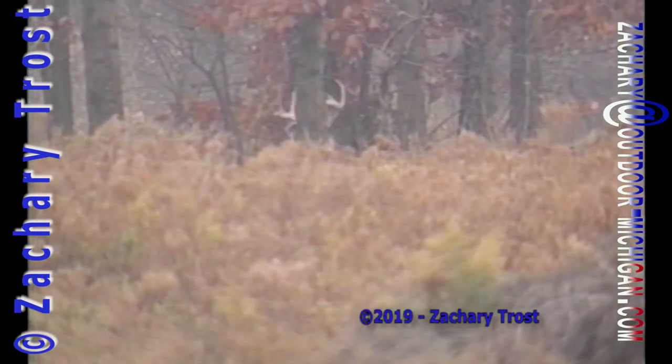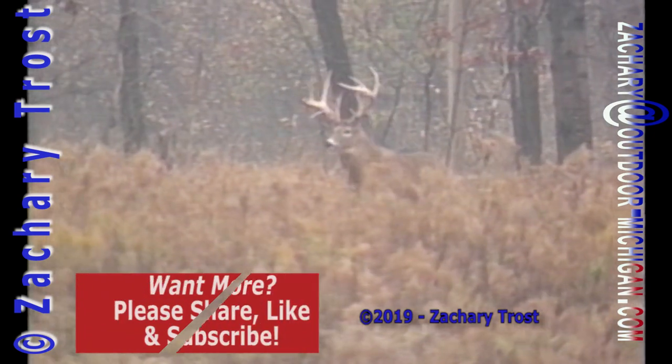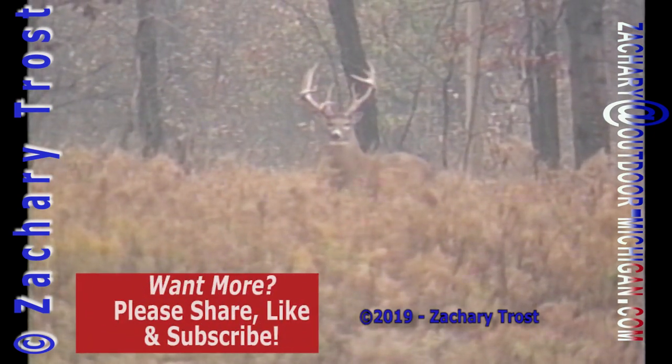That big buck knows where he's going, but we don't. We assume he's going to continue the way he's walking. But chances are he's following a trail, a pattern that from the ground we don't see.